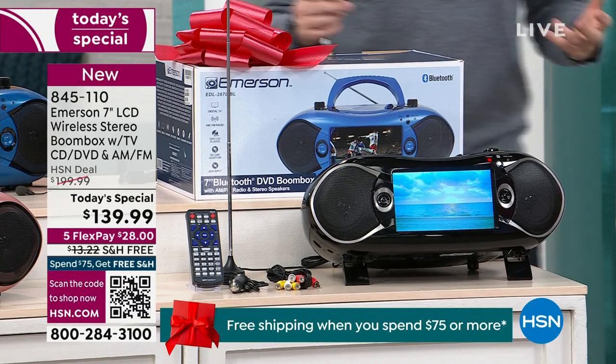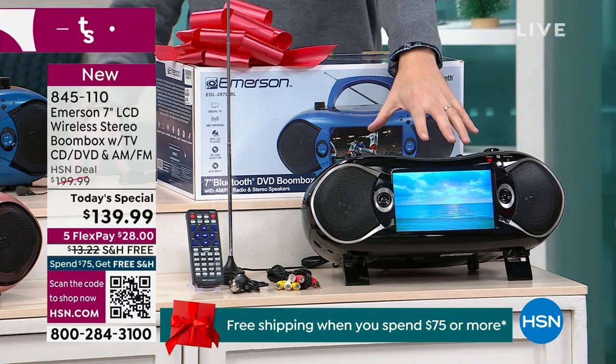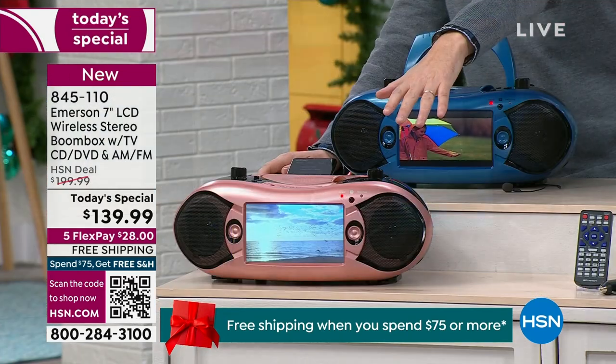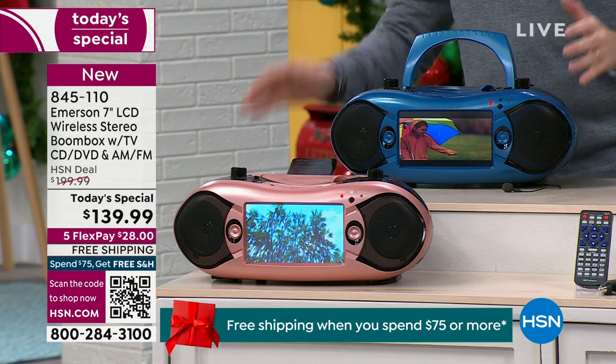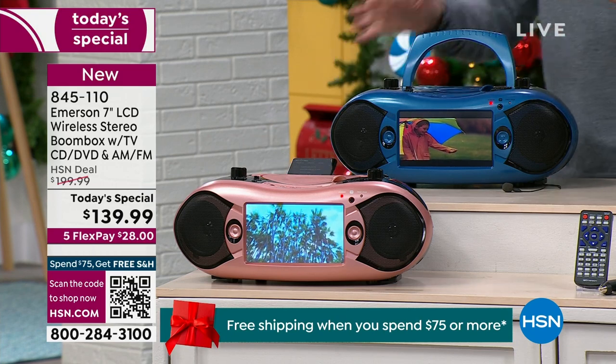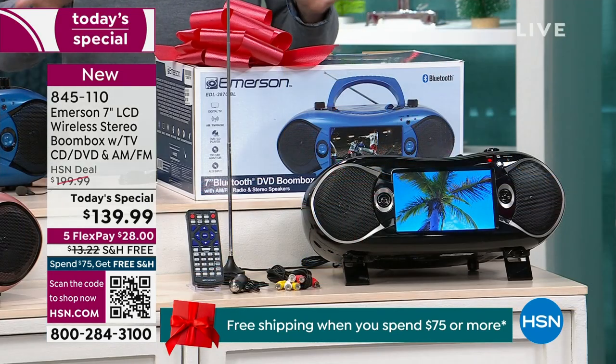This is selling out today. We have three colors — around a thousand left in each. This is the all black, this is the beautiful rose gold, and one of the best sellers today is the blue. Notice the composition of the blue with the black, the rose gold with the black, and of course the black with the black. It all looks really good.